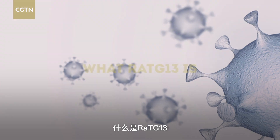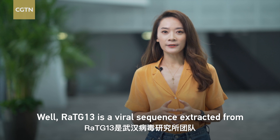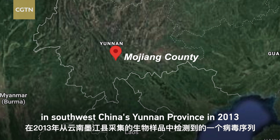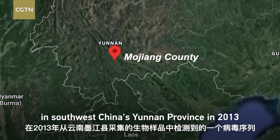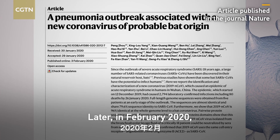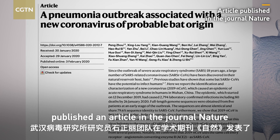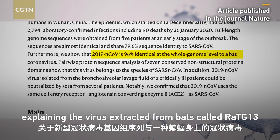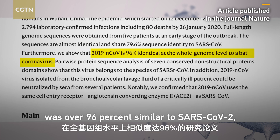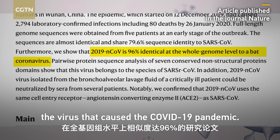To understand this, we need to know what RaTG-13 is. RaTG-13 is a viral sequence extracted from a biological sample collected from Mojiang County in southwest China's Yunnan Province in 2013 by the Wuhan Institute of Virology team. Later, in February 2020, researchers from the Wuhan Institute of Virology published an article in the journal Nature explaining the virus extracted from bats, called RaTG-13, was over 96% similar to SARS-CoV-2, the virus that caused the COVID-19 pandemic.